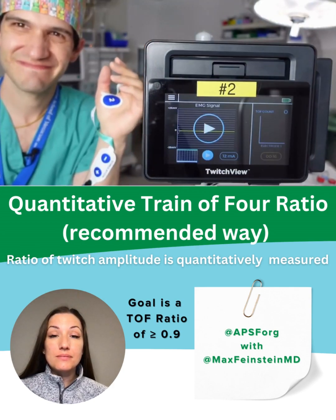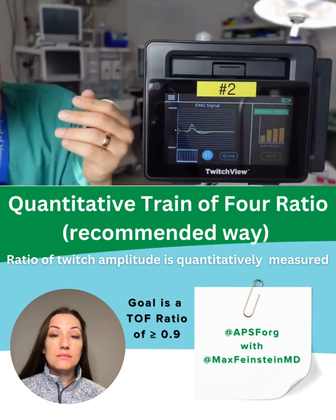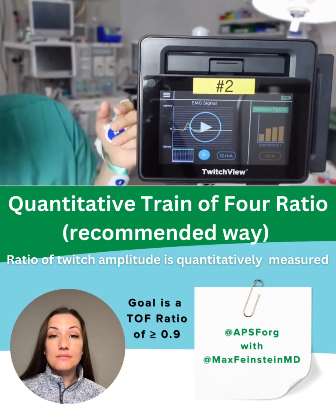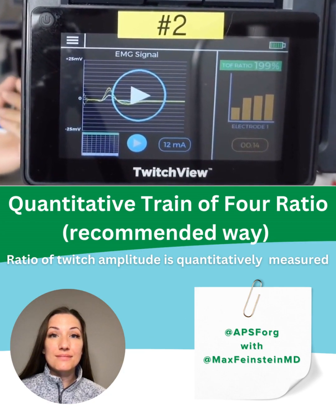So, when I go ahead and press the play button, four shocks are delivered and you can actually very clearly see my hand movement in response to those shocks. But more importantly, the device picks up what my response was and tells me on a screen, so that it eliminates the subjective measuring that I have to do with my eyes.